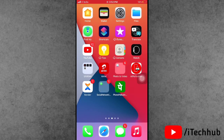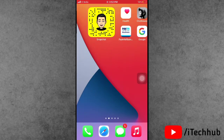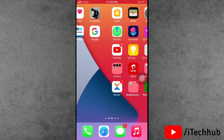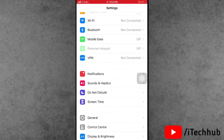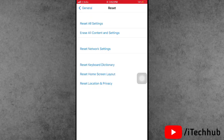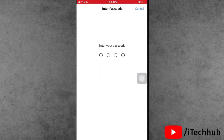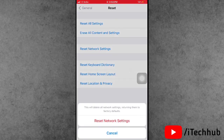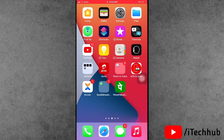Sometimes a network issue causes the 'Preparing Update' to get stuck on iPhone and iPad. The first solution is to reset network settings. Open Settings, then scroll down and tap on General. In General, scroll down and the second last option is Reset. Tap it and select Reset Network Settings — the third option. Enter your passcode and tap Reset Network Settings.